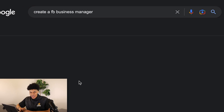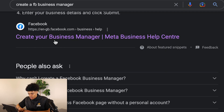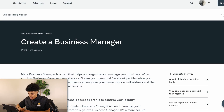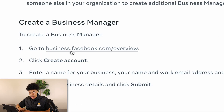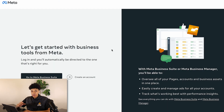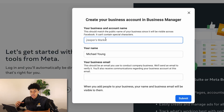You want to type in 'create a Facebook business manager' and click on 'create your business manager,' which will take you to that page. Then go to business.facebook.com/overview and you'll get brought to this page. If you haven't created a business manager before, this might look new to you. Go ahead and click 'create an account' — this business name is going to be the name of your store.